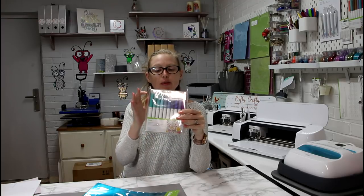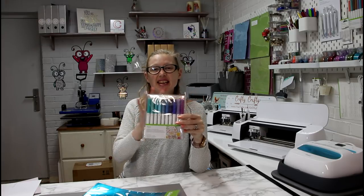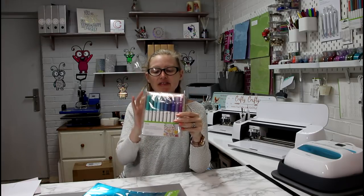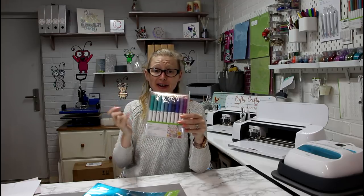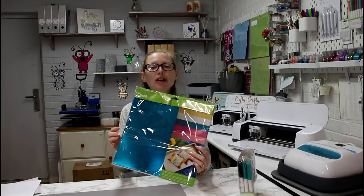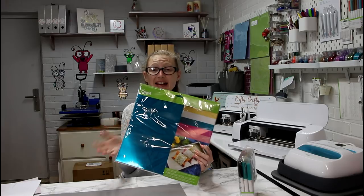Her prize will be out to her soon. So this month we've got the Cricut Ultimate Fine Point Set up for grabs. This is a fantastic pen set — they are ultra fine. I've got them and I love working with them. Our winner will also win the Foil Poster Board Fairy Tale Sampler Set as well.